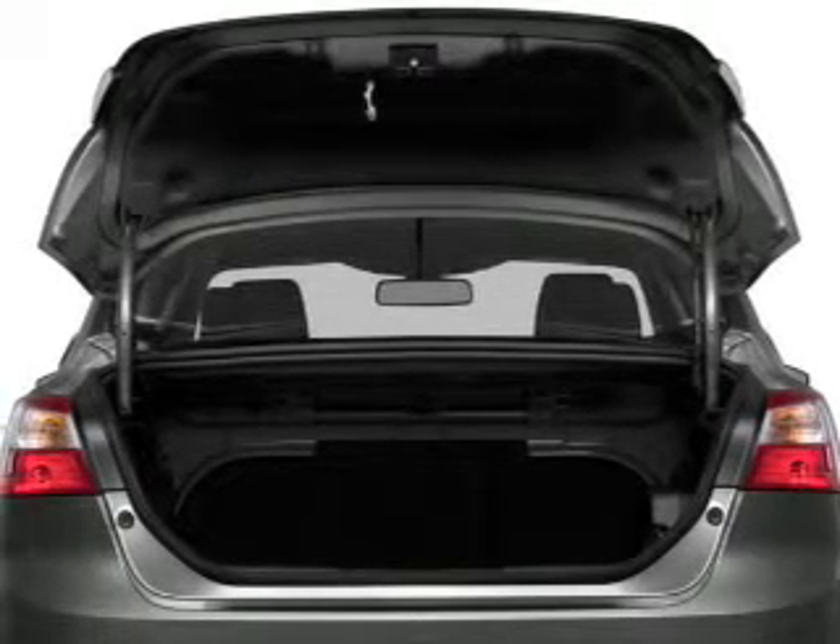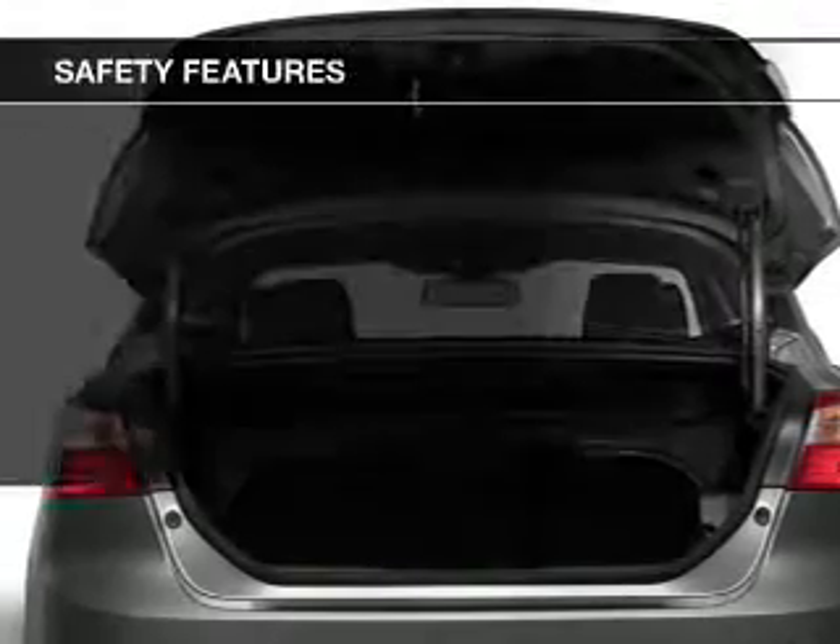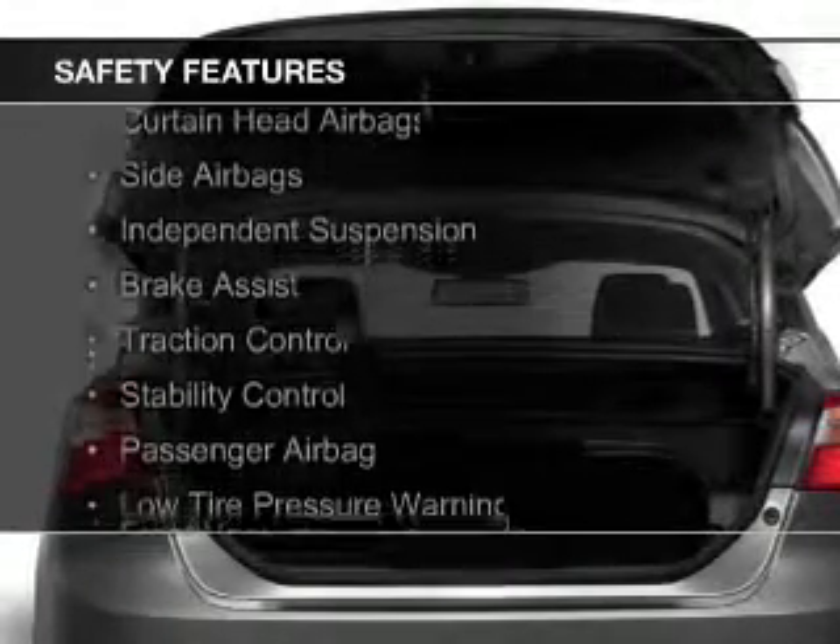Aluminum rims, a tilt and telescopic steering wheel, cruise control, and keyless entry. Safety was made a priority with these features.